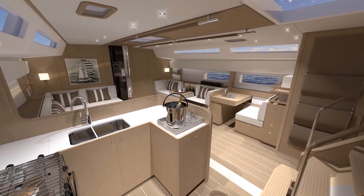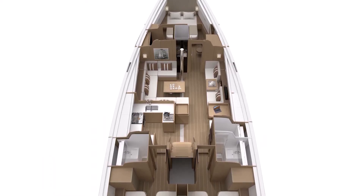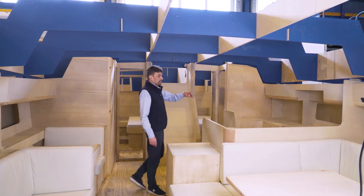The yacht comes with three comfortable heads, a separate shower compartment for the owner's cabin and starboard guest cabin, and a shower toilet for the fourth guest cabin.